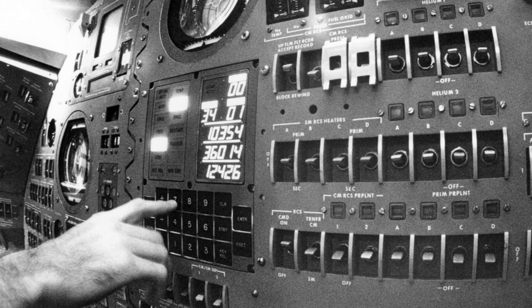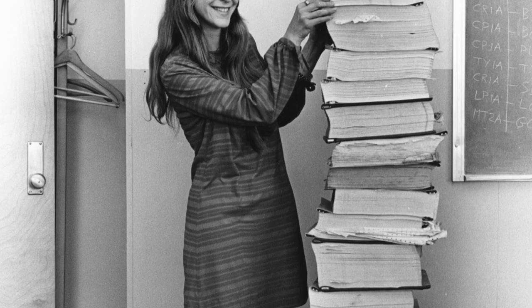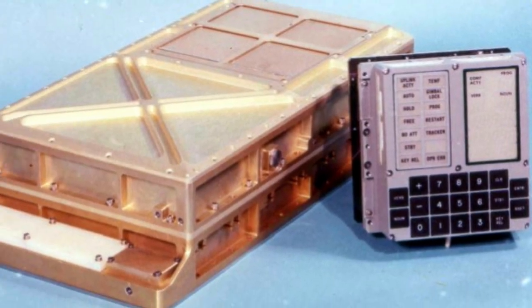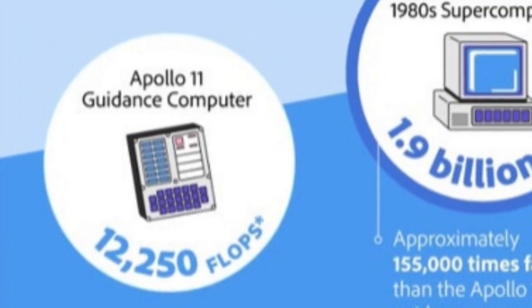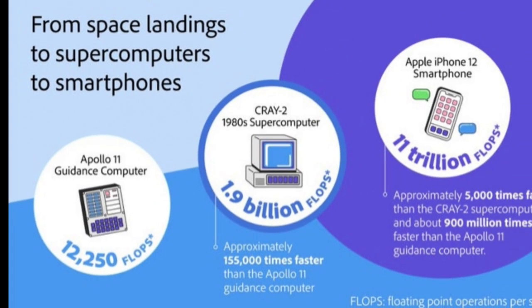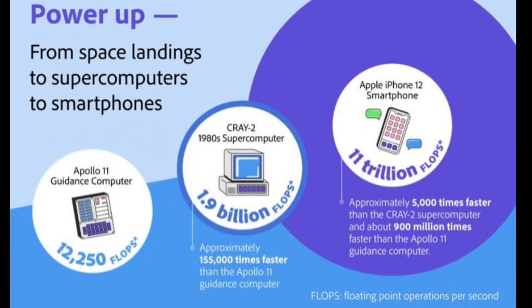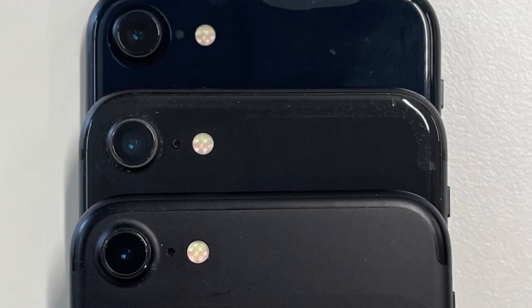The flight to the Moon and the landing relied heavily on the Apollo guidance computer that had been developed at the Massachusetts Institute of Technology. Despite being the most advanced computer of its time, the AGC is dwarfed in comparison to the technology we now have at our fingertips. For example, while the AGC was able to process approximately 41.6 instructions per second, the now-superseded iPhone 6 could handle 3.36 billion instructions per second. In real terms, that means that a single iPhone has the processing power of 120 million Apollo guidance computers.